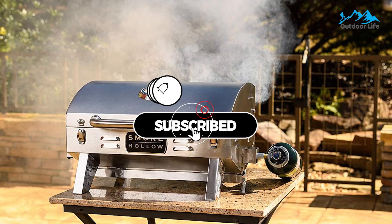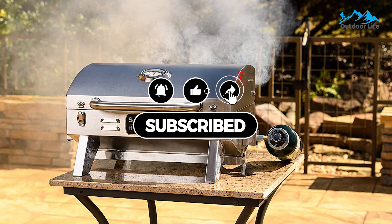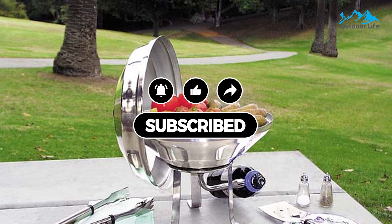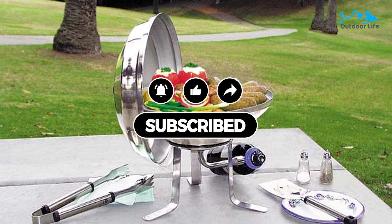All of the mentioned product links will be available in the description box for your convenience. Do check them out for the best possible pricing and more information. Don't forget to subscribe to the channel — we have more videos planned.